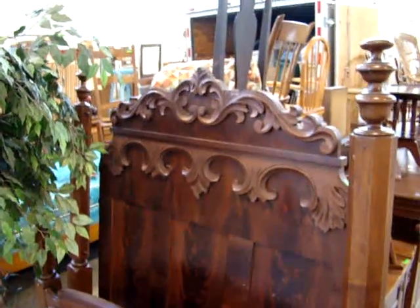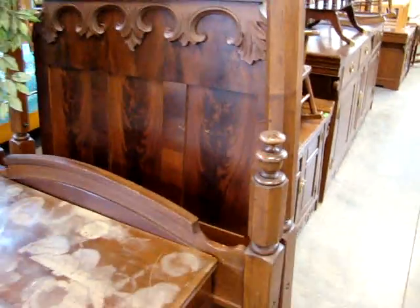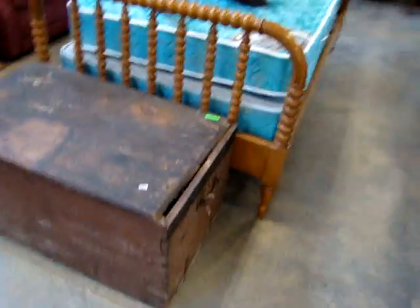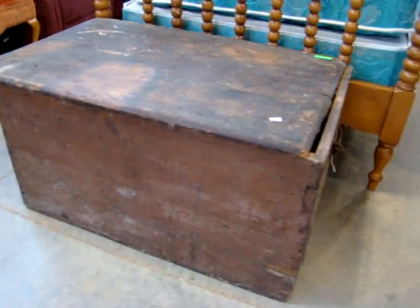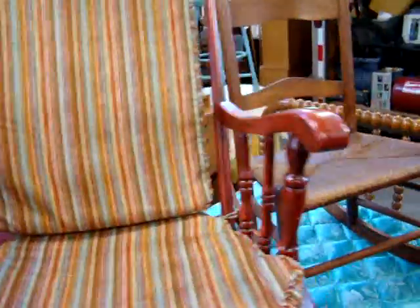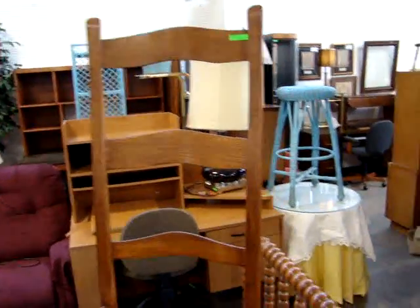Here we have an 1800s bed. Unfortunately the estate cannot find the rails since it was put in storage, but that is a gorgeous headboard and footboard. Here we have a Jenny Lynn single bed. Look at this early blanket box. We have several rockers — now look at this early rush bottom rocker. That is a fantastic rocker.